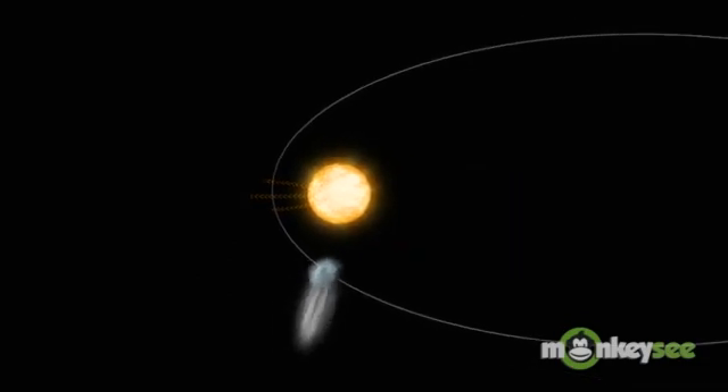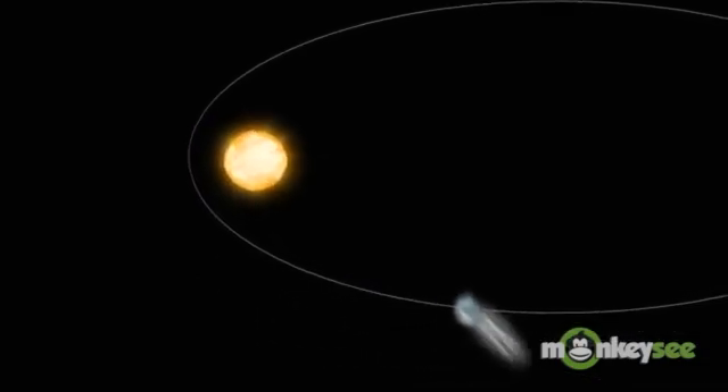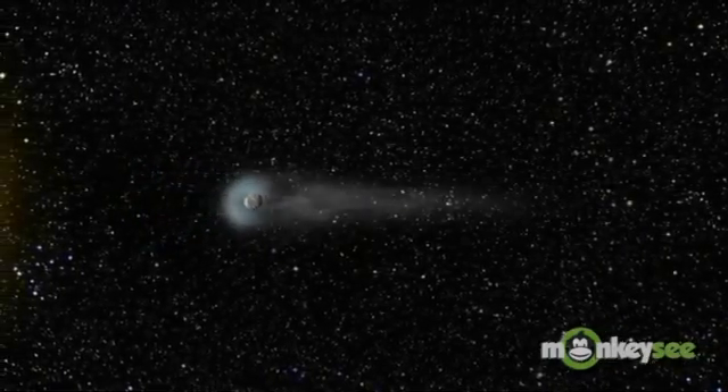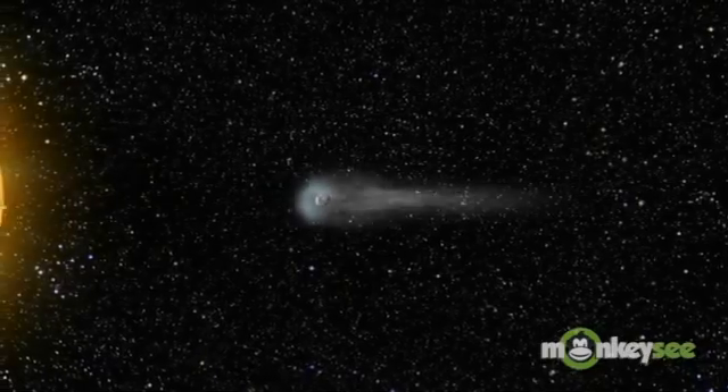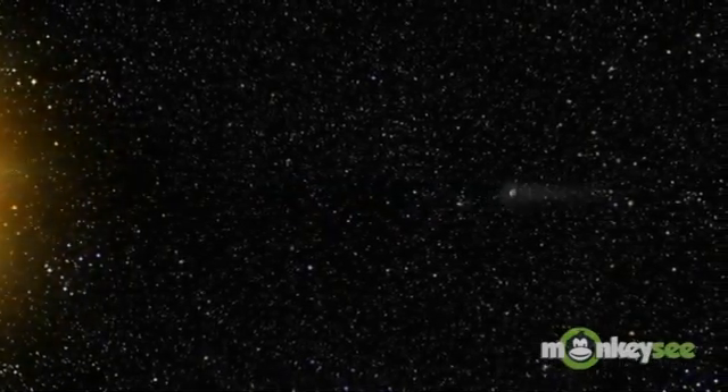Radiation from the sun pushes some of this atmosphere into a long tail. A comet's tail always points away from the sun no matter which way the comet is moving. Gases in the coma and tail reflect light from the sun, giving comets their familiar appearance. But comets are very dark and hard to see when they aren't near the sun.